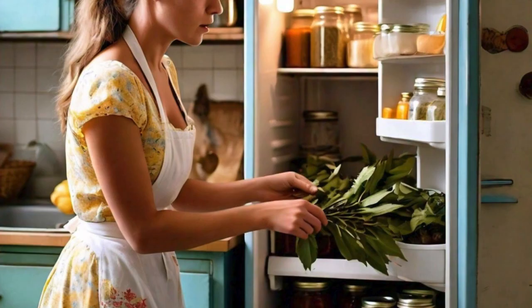Certain herbs and spices, such as bay leaves and cinnamon, can naturally deter cockroaches. Place them in your fridge to keep cockroaches away.